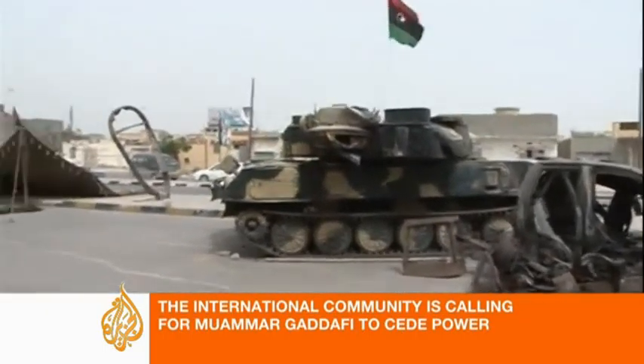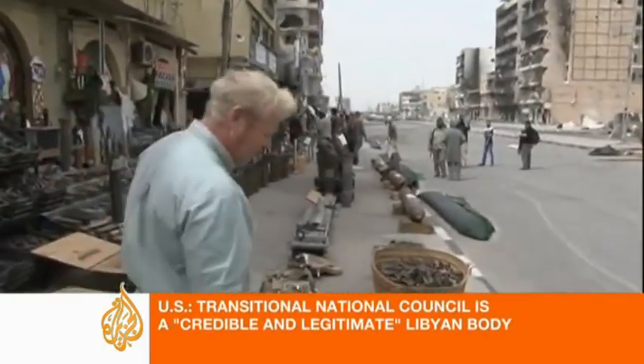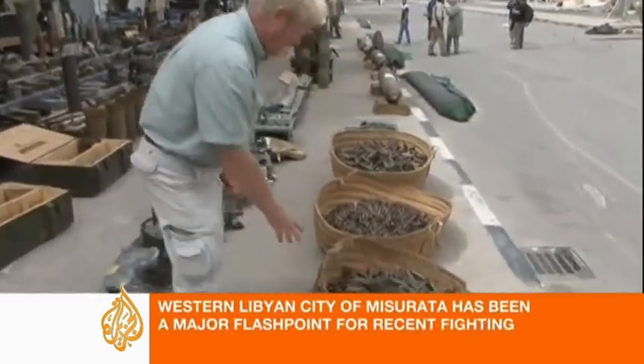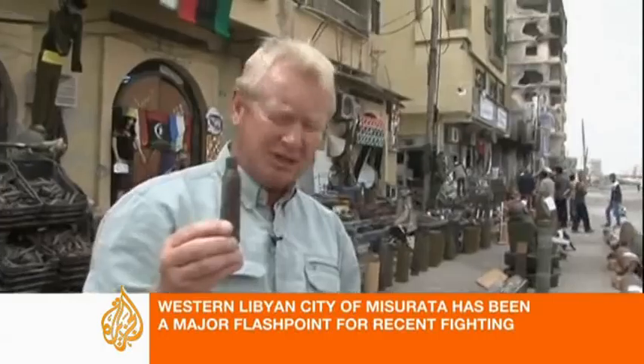But this fighting was very, very intense. All kinds of weapons were used here. You can see some of the ammunition here — anti-aircraft rounds that are used quite a lot, and there's so many of these, you can't count. These are heavy machine guns. One of these bullets would hit you — it would split a person in two.